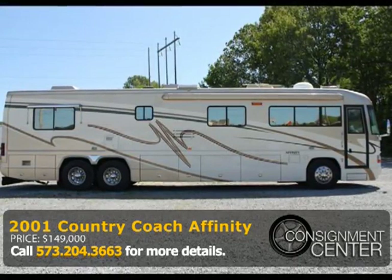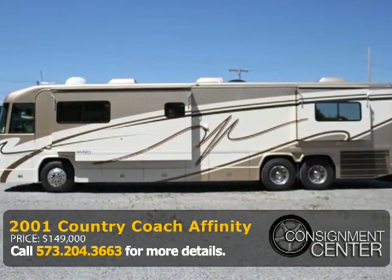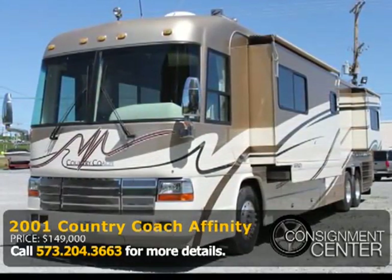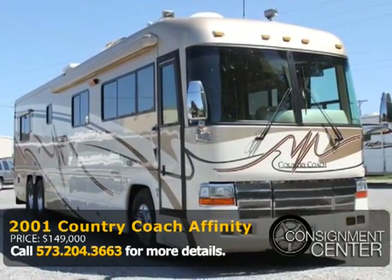This 2001 Country Coach Avenity 42-footer has a good-looking white and tan exterior with a tan leather interior. It's powered by a 455-horse C12 cat diesel engine with a Jake engine brake, and has 81,000 miles.